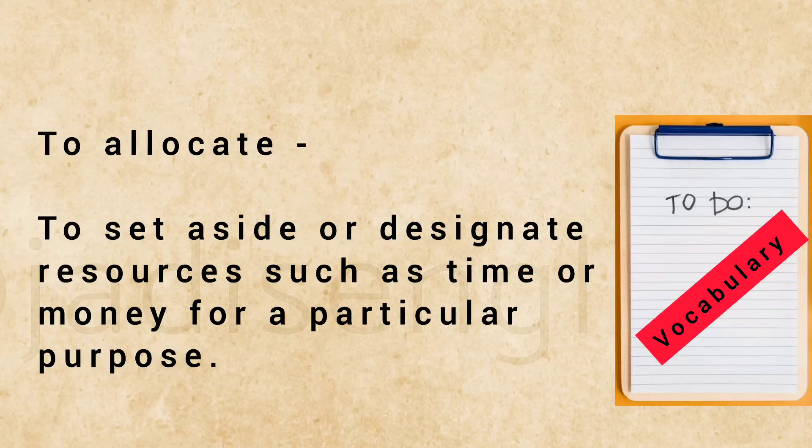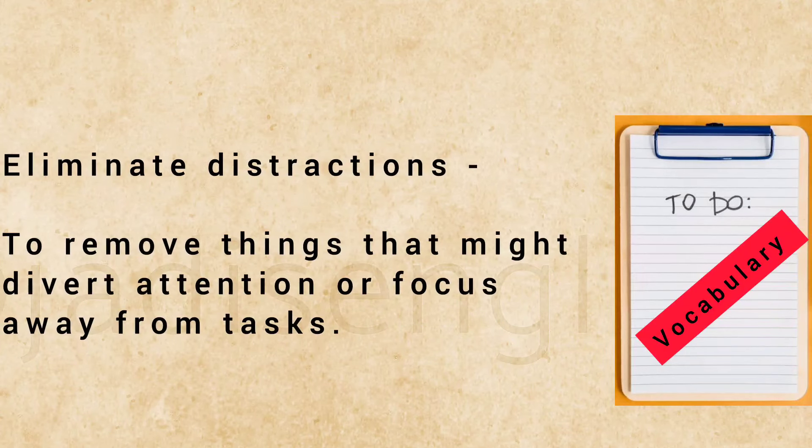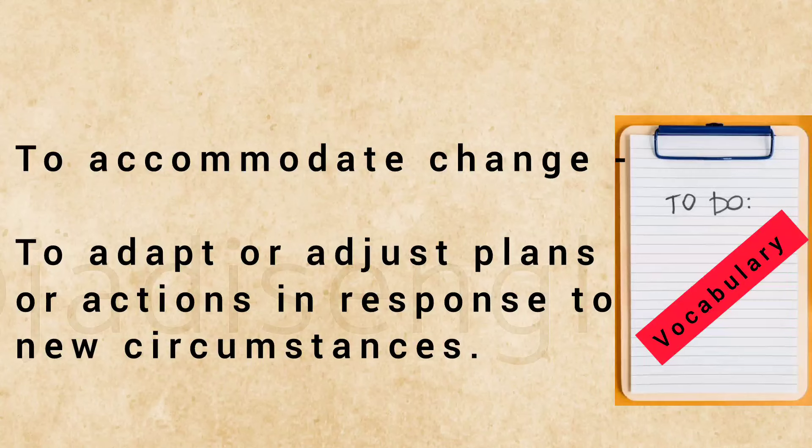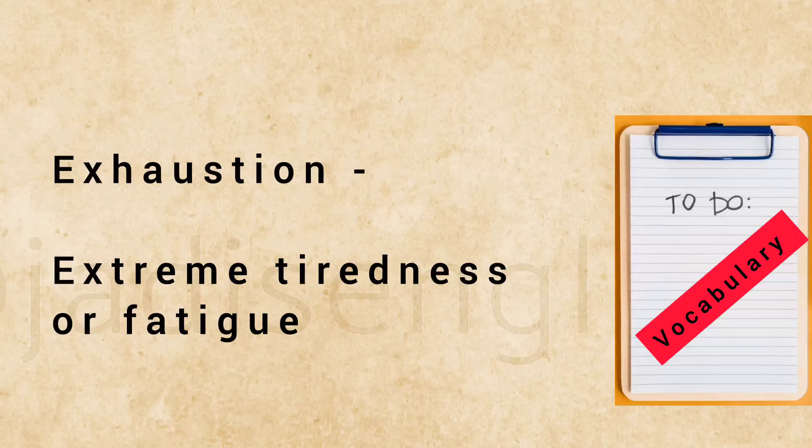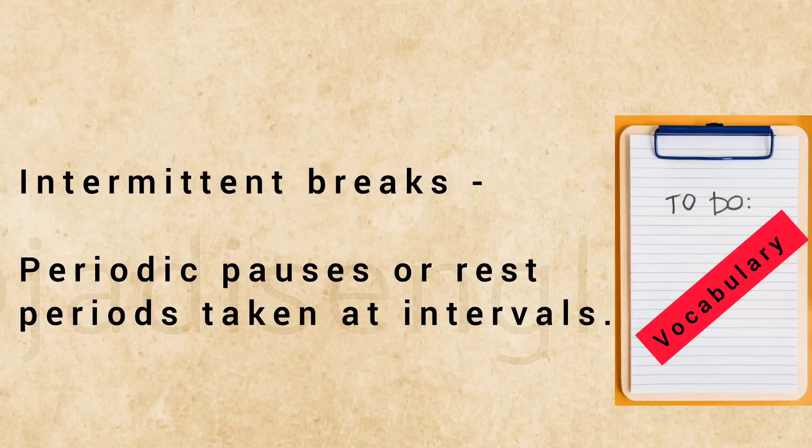To allocate: to set aside or designate resources such as time or money for a particular purpose. Eliminate distractions: to remove things that might divert attention or focus away from tasks. To accommodate change: to adapt or adjust plans or actions in response to new circumstances. Setbacks: obstacles or challenges that hinder progress or success. Exhaustion: extreme tiredness or fatigue. Intermittent breaks: periodic pauses or rest periods taken at intervals.